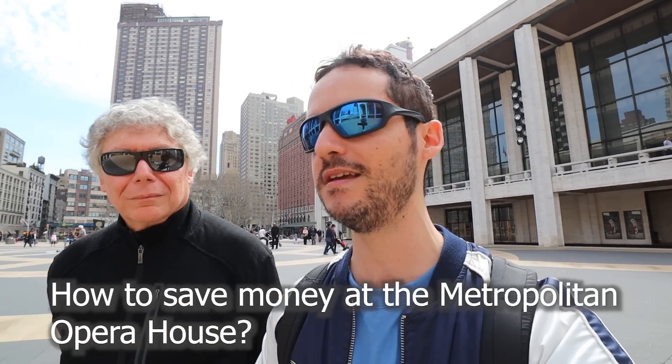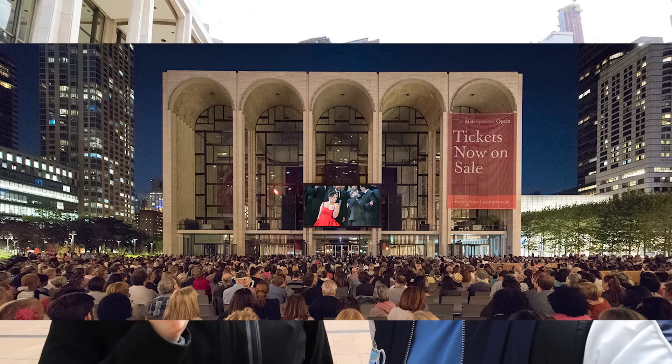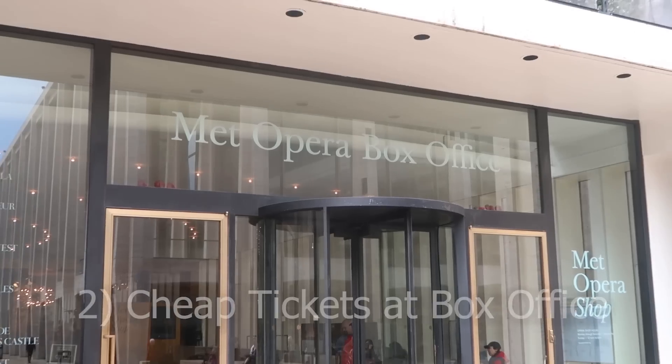Jon notes that many visitors want to see shows at Lincoln Center but ticket prices are expensive. Seth shares his first tip: in August, the plaza right outside Lincoln Center sets up seats and a huge five-to-six-story screen, where you can watch live Met performances for free for three weeks. People come hours early, bring a box lunch, and enjoy the experience.